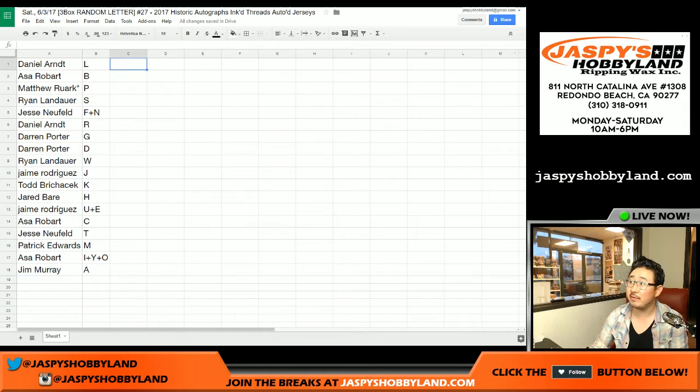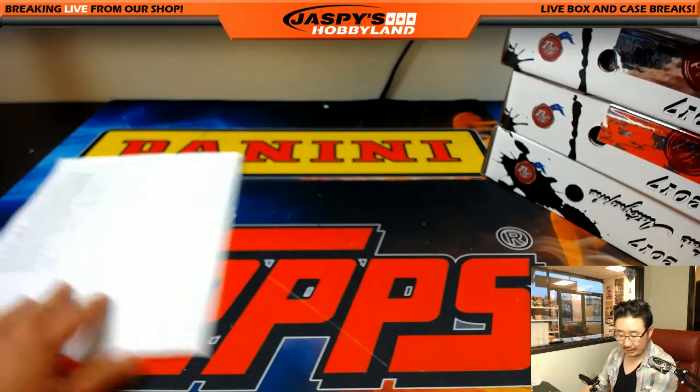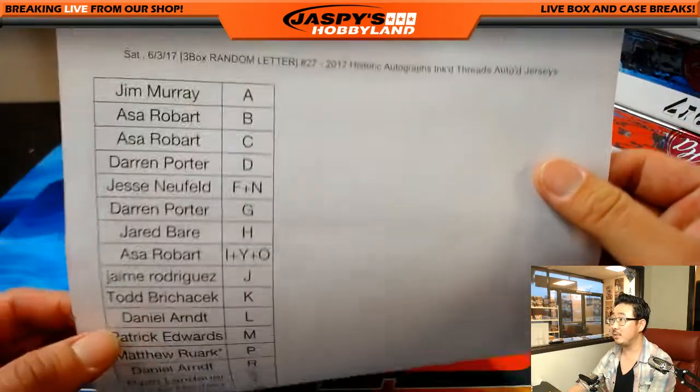And that's the randomizing portion of the video. I'm going to pause the video. When we come back, we're going to see if there's any trades, and then we'll have the break. Don't go anywhere. All right. Welcome back. There were no trades, so for break 27 this list remains the same.